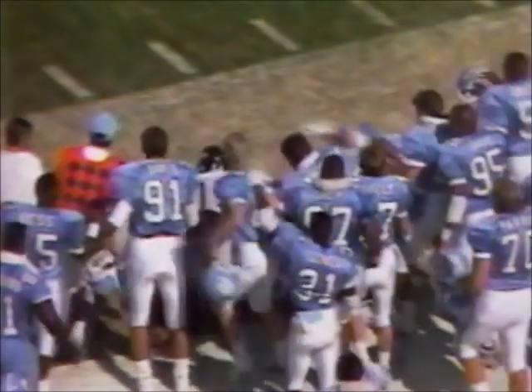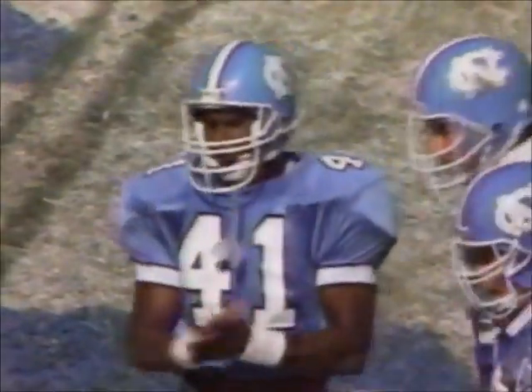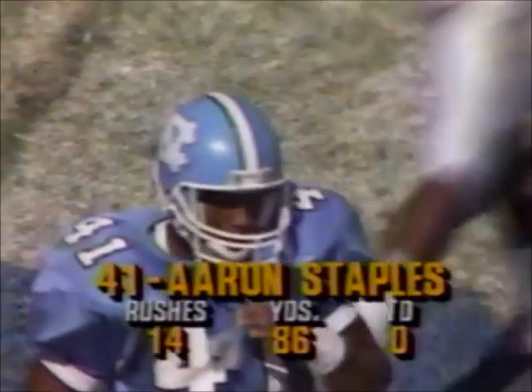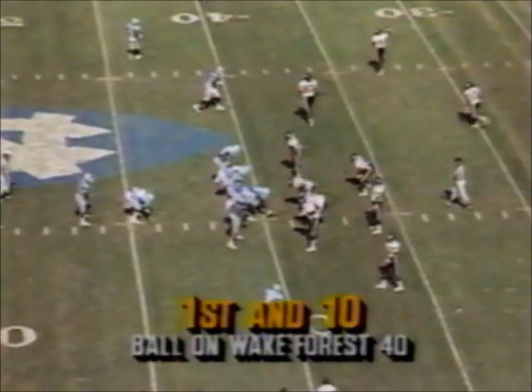It looked like Wake Forest had this play stretched out again, but the patience of Staples enabled his blockers to do a good job at the point of attack. Excellent block on James DuPose, the outside linebacker who looked like he had sealed off the corner, but Staples was able to turn upfield. Now has 86 yards on the afternoon — had only 25 yards a year ago rushing the football.